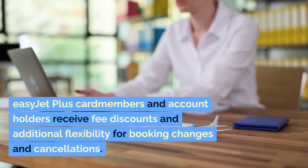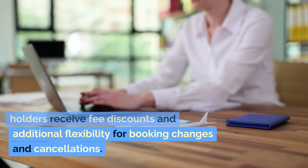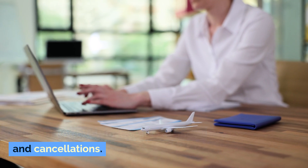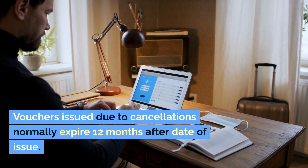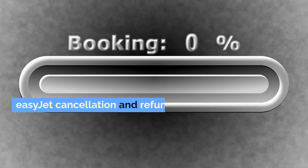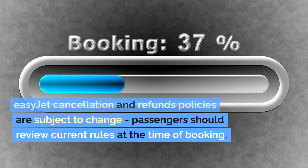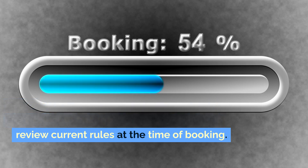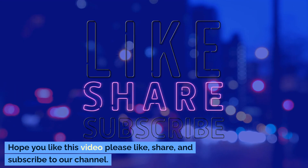EasyJet Plus card members and account holders receive fee discounts and additional flexibility for booking changes and cancellations. Vouchers issued due to cancellations normally expire 12 months after the date of issue. EasyJet's cancellation and refund policies are subject to change, so passengers should review current rules at the time of booking.